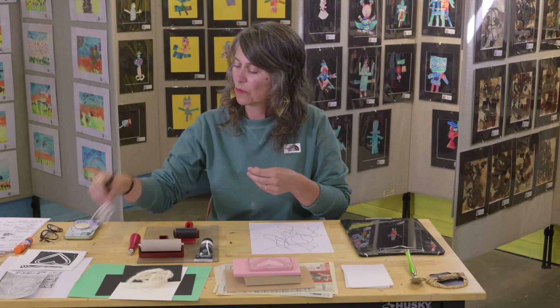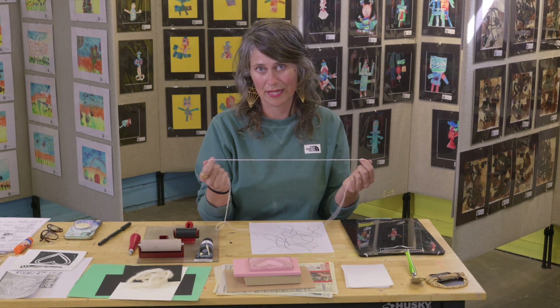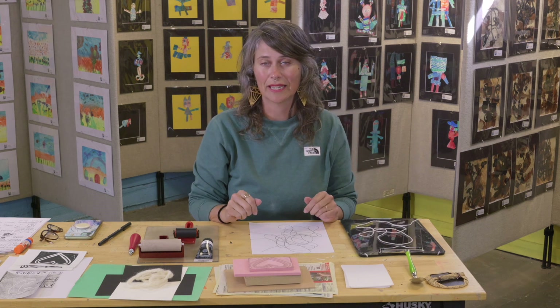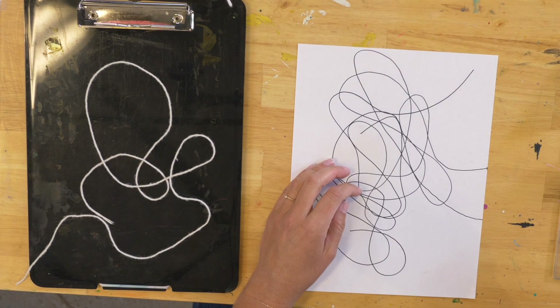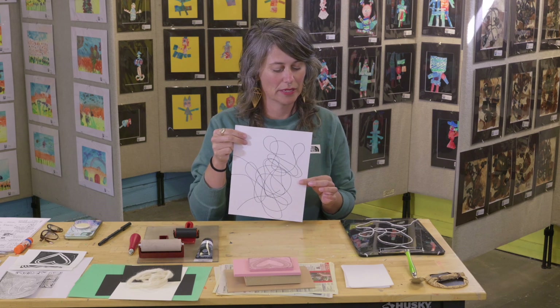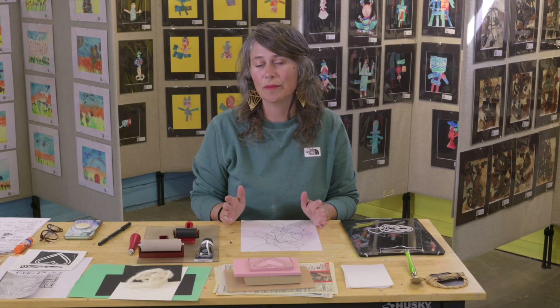One thing to notice about my white string on a black background is that it is like our printmaking technique. Whatever you see that's black will be ink — it's like a stamp. And whatever is white has been cut out, like a relief print. There's also etching, which would be the opposite, and maybe we'll get into that in another episode.